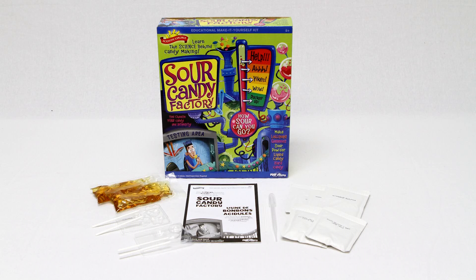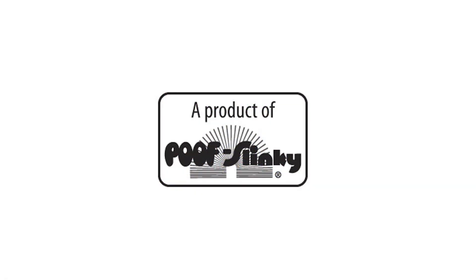How sour can you go? The Sour Candy Factory is recommended for children eight years of age and older with adult supervision.